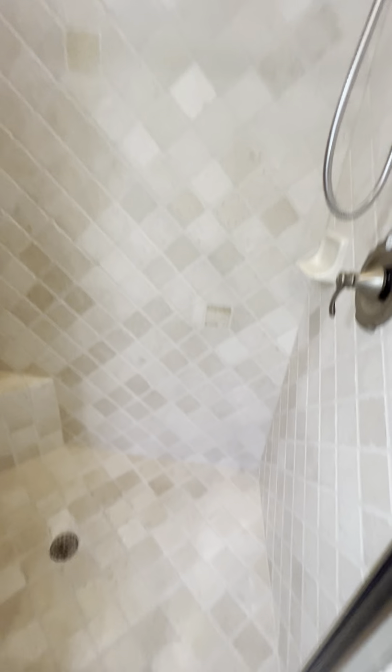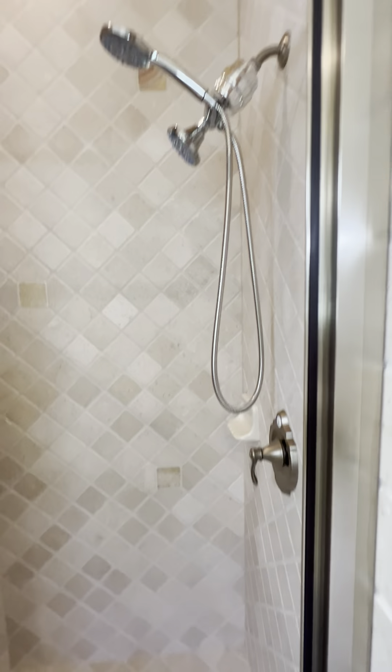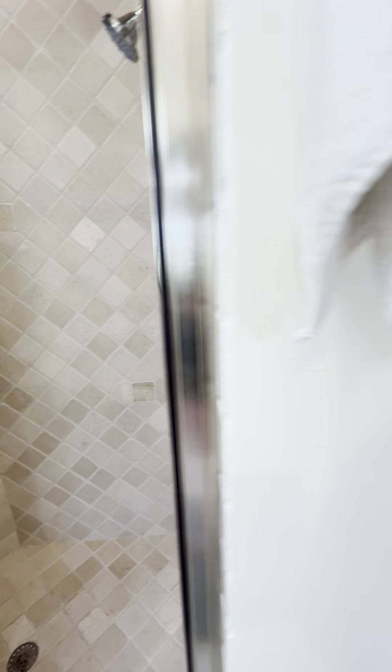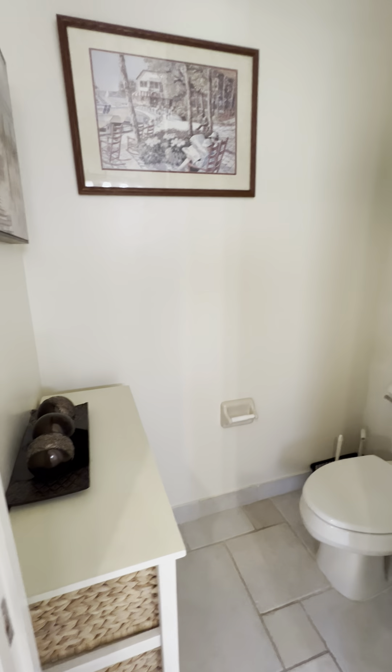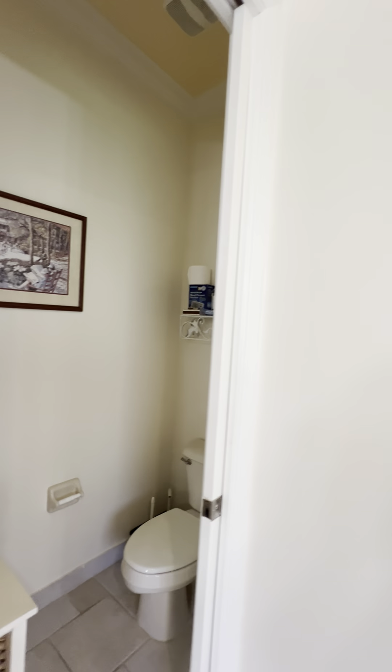So clean — oh my gosh. Here's our new private toilet room with a pocket door. There's a linen closet back here.